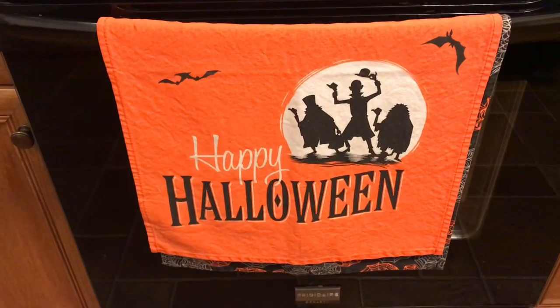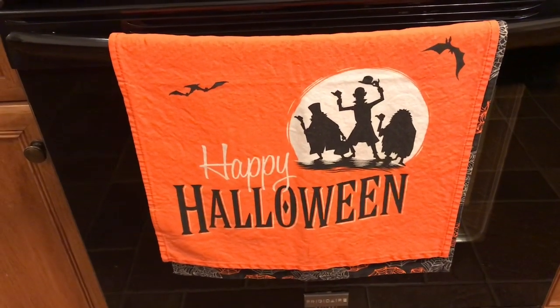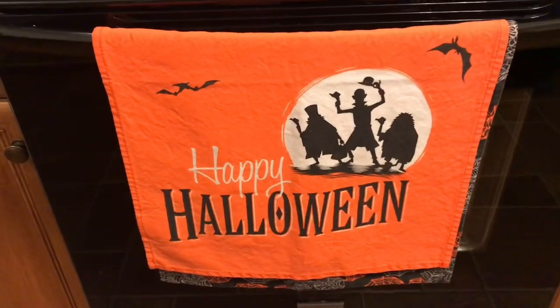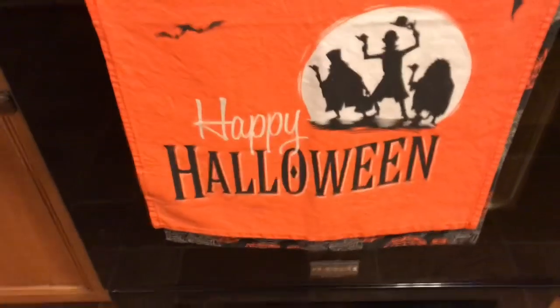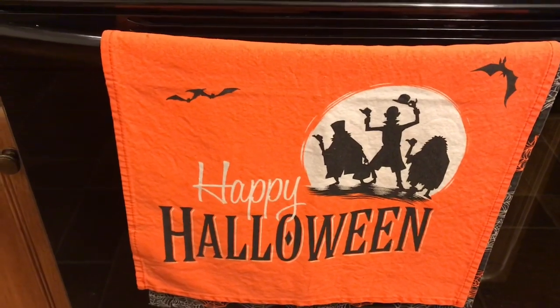I'm starting here in my kitchen and this is a set of dish towels. I got these at Disney World. They are from the Haunted Mansion and I put them together so that the hitchhiking ghosts show up at the top and the one in the background.